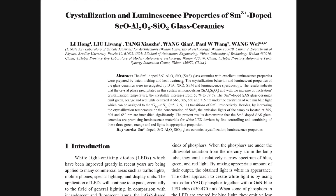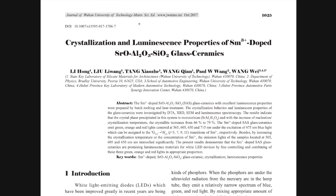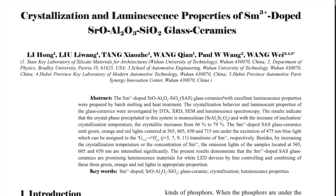I am going to show you a reference. Here is a research paper — there are many research papers because Samarium is a very good photoluminescent material or photoluminescent ion which shows the property of photoluminescence. This paper is published in the Journal of Wuhan University of Technology, Material Science Edition. You can find several different research papers — just search for luminescent Samarium 3+ and you will get a lot of results.